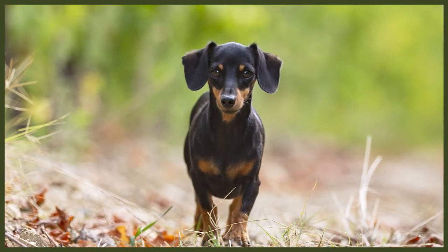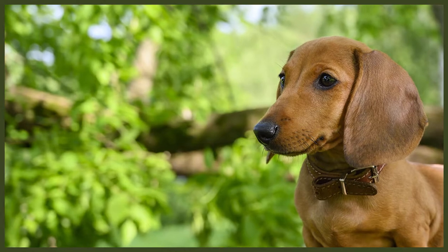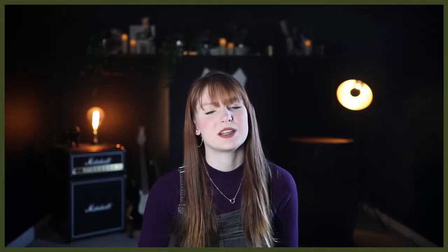Wire-haired Dachshunds' coats are very different in comparison to the Smooth Dachshunds as they have short, thick and rough hair as the top coat with a soft undercoat, and the most common colour for the wire hair is wild boar. Long-haired Dachshunds have a silky and slightly wavy long coat which gives them a rather elegant appearance. This breed does shed but not in majorly excessive amounts and their coat is pretty low maintenance.